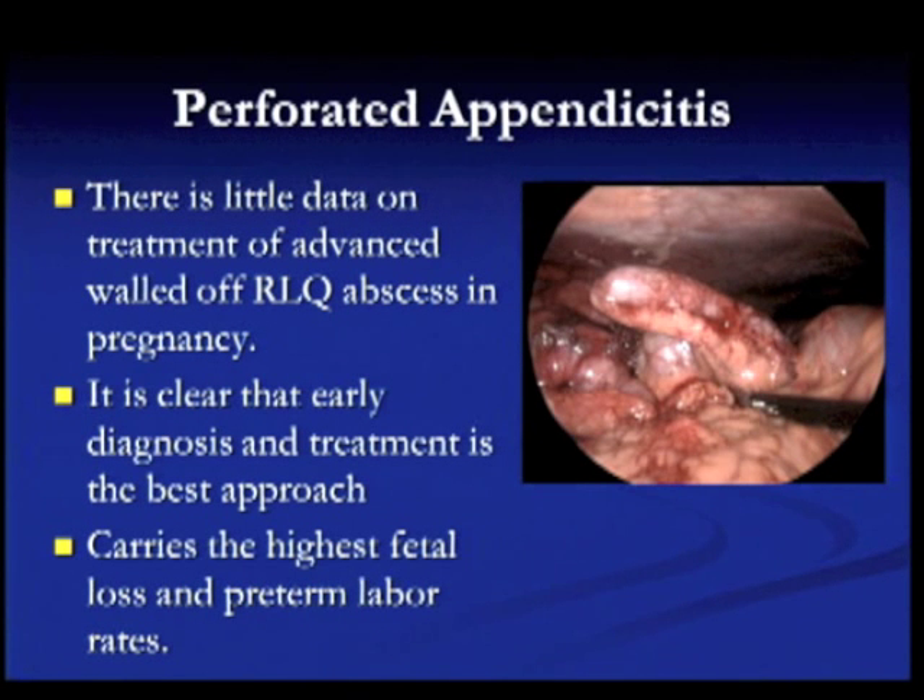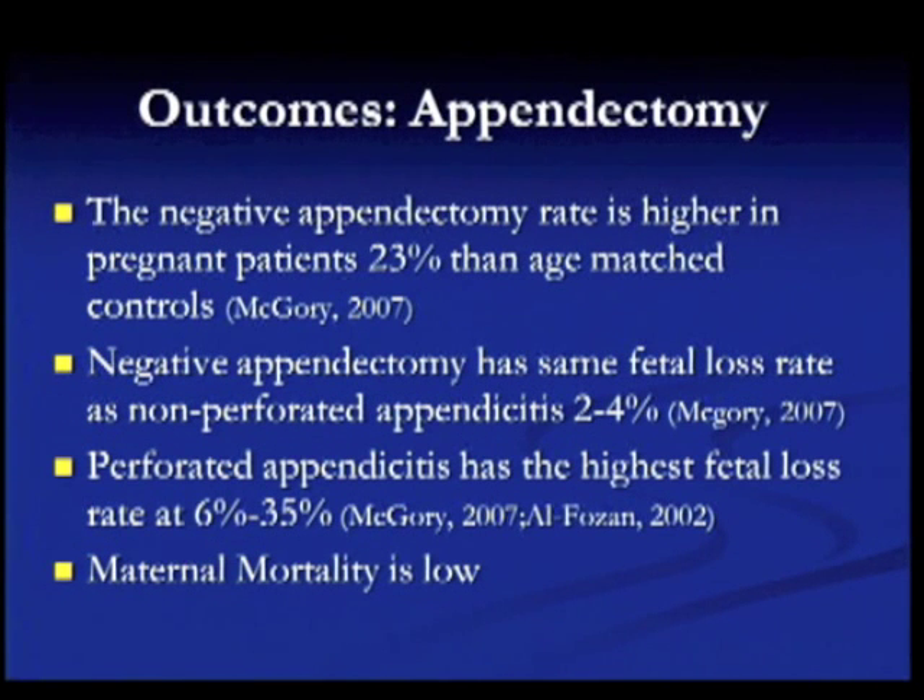For perforated appendicitis, although there is little data on treating advanced walled-off right lower quadrant abscesses in pregnancy, it is unclear whether you can drain these conservatively or should go straight to surgery — there is actually no data on this whatsoever. Perforated appendicitis carries the highest fetal loss rate and preterm labor rate of any presentation of appendicitis.